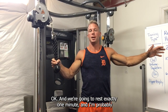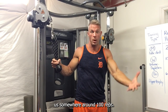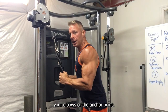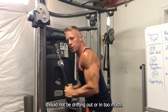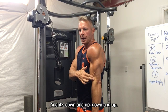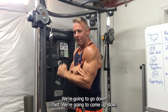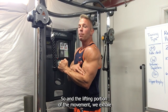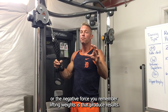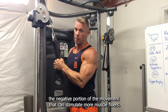We're going to rest exactly one minute — obviously I'm not going to rest one minute in this video, otherwise you'd be waiting — and we're going to do a total of eight sets, landing us somewhere around 100 reps. For a tricep pushdown, your elbows are the anchor point; they should not be drifting out or in too much — they need to be a pivot point right here. We're going to exhale down and inhale up, going down fast and coming up slow. Remember, lifting weights does not produce results — lifting and lowering weights is what produces the results. It's actually the negative portion of the movement that can stimulate more muscle fibers.